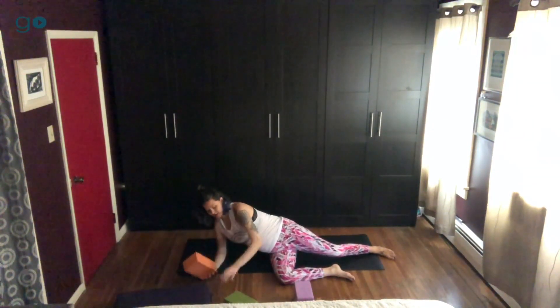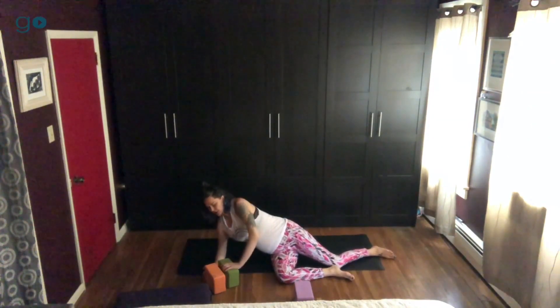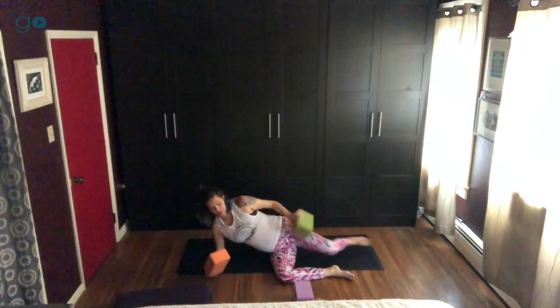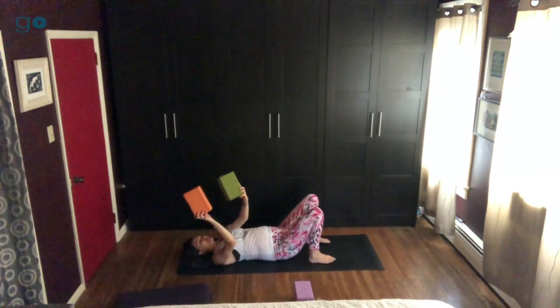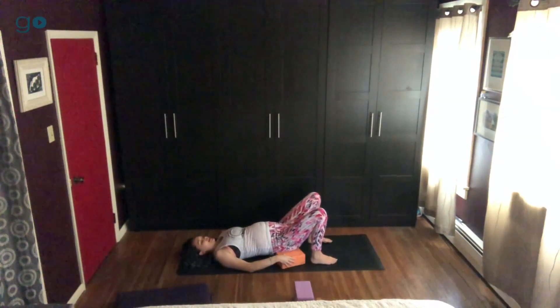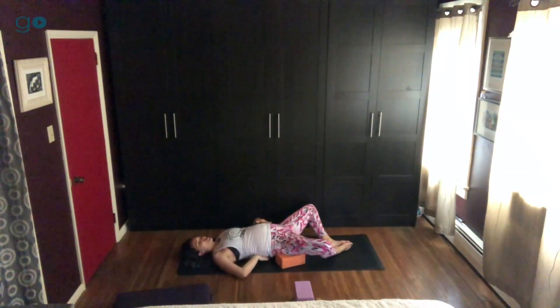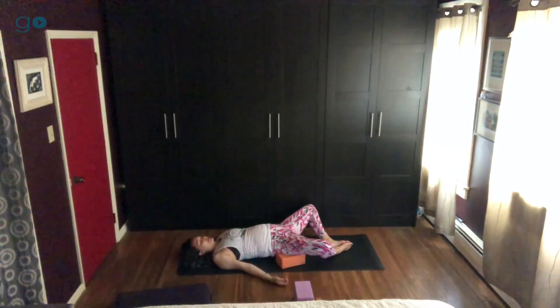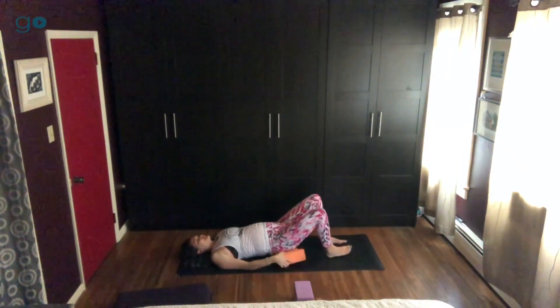You can stay right here, and when they call for the other side you just switch sides. For supta baddha konasana — the further along you get into your pregnancy, the touchier it may be to be on your back. If you have two blocks it can feel really good and comforting. With two blocks you have a little bit of space for your sacral area, your tailbone area, and you can tuck it right under and play around to see what's comfortable where your hips are still supported but there's no pressure on your sacral area.